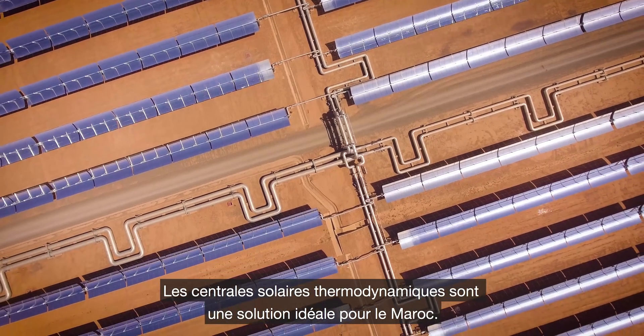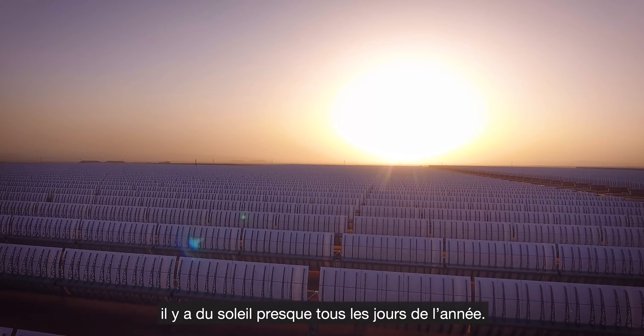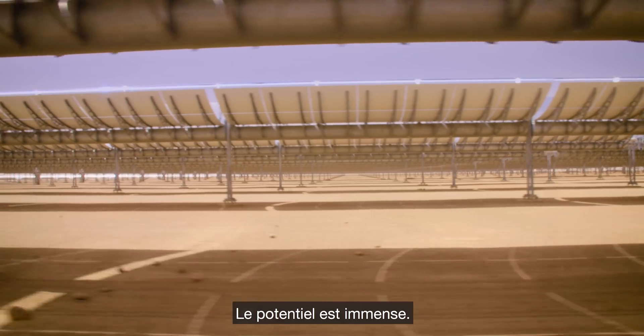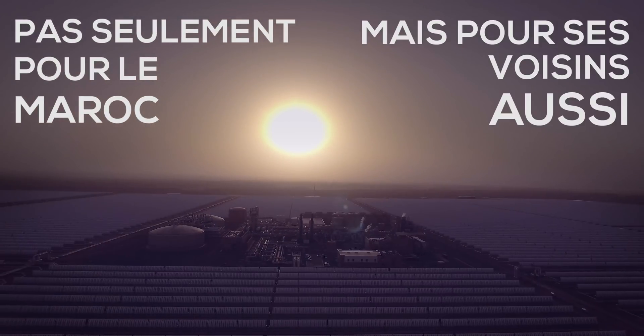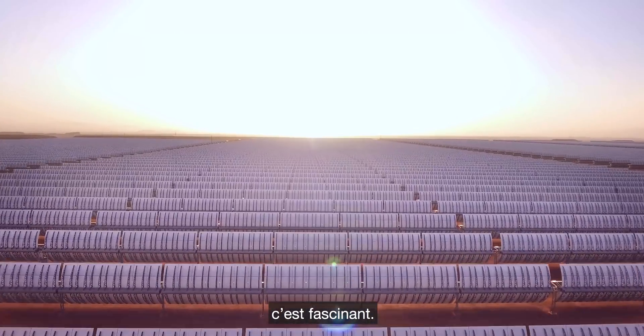Concentrated solar is really the perfect choice for Morocco. As you can see here, we are in the middle of the desert. We have plenty of sun — almost 365 days a year — so there's really a huge potential for it. To produce power just from collecting the sun rays, it's amazing.